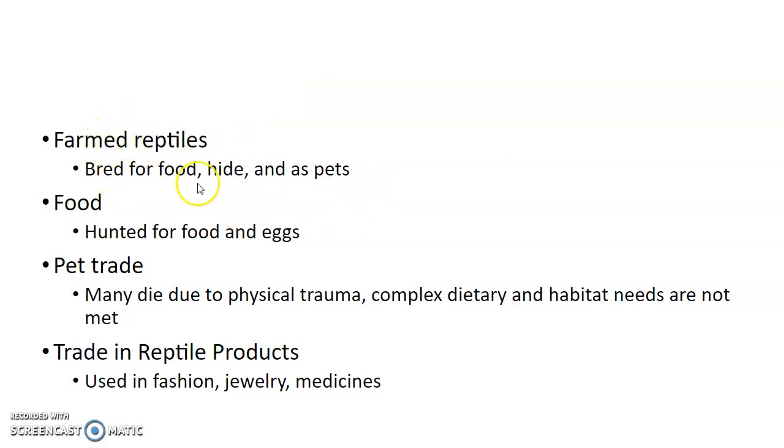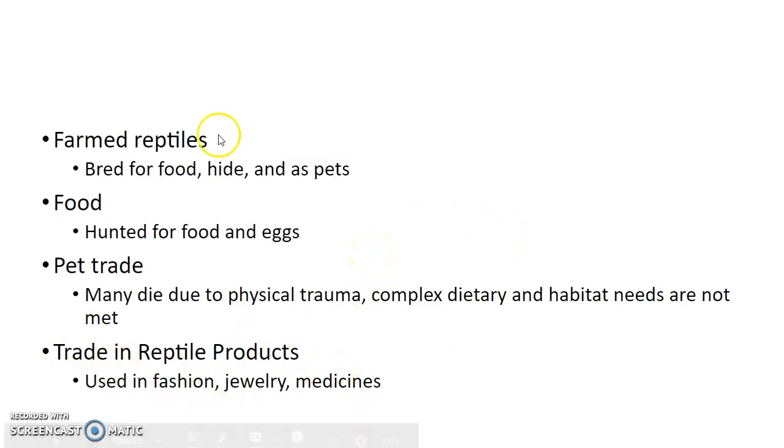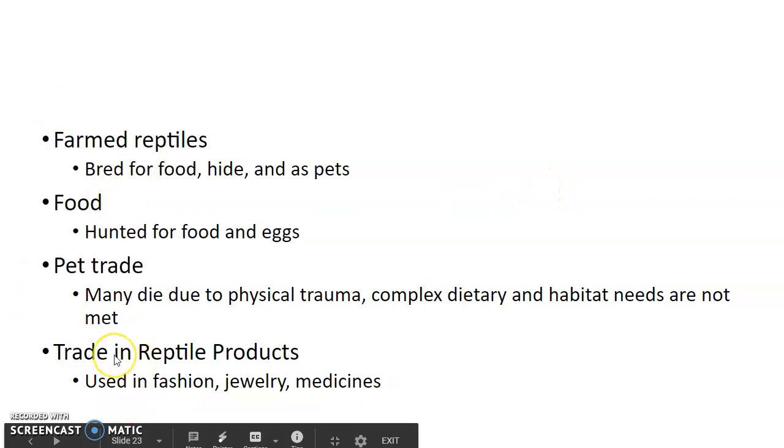Some reptiles are farmed — bred for food, for their hides, or as pets. There's a big pet market for different types of reptiles. They're also hunted for food and eggs. The pet trade isn't really that good — if they're grabbed from nature, they often die because they have complex dietary and habitat needs that usually aren't met as a pet. There's also trade in reptile products for fashion, jewelry, and medications, and a lot of these things harm the health of reptile populations.